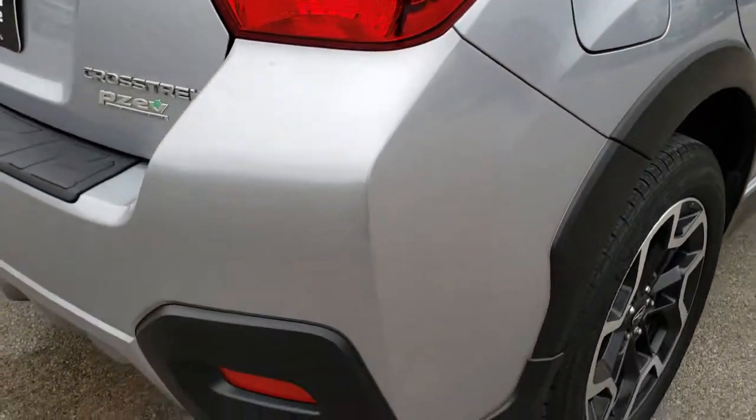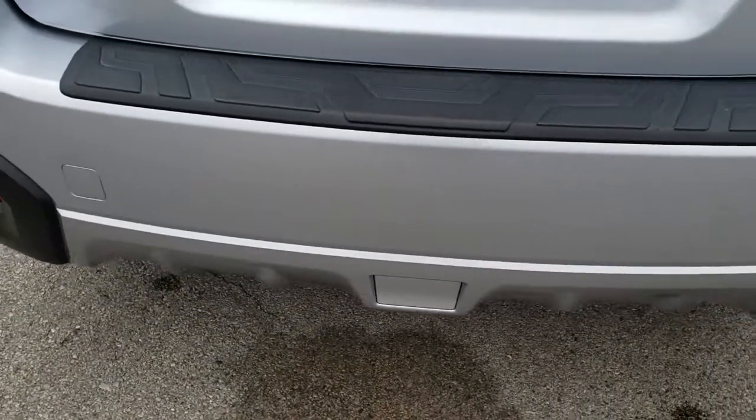As we come around to the back of the vehicle — no dents, no dings, no scuffs, no scrapes.